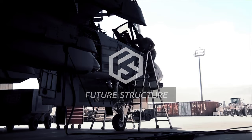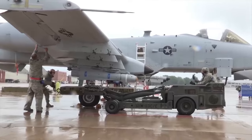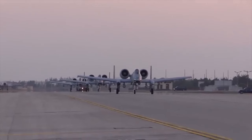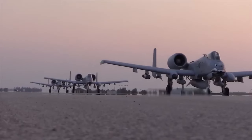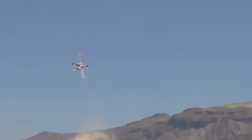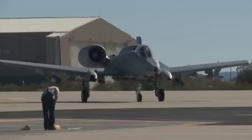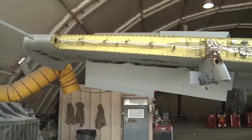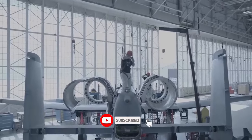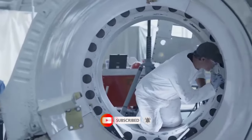This is Future Structure. In the world of military aviation, certain aircraft attain legendary status, not only for their advanced capabilities, but also for their unwavering dedication to a specific mission. The A-10 Warthog, officially known as the Fairchild Republic A-10 Thunderbolt 2, stands as a testament to such excellence — from its inception during the Vietnam War era to its current status as a stalwart of close air support, emerging as a symbol of power, resilience and precision.